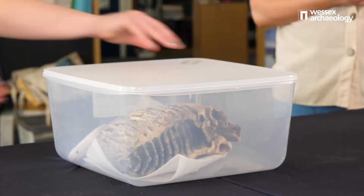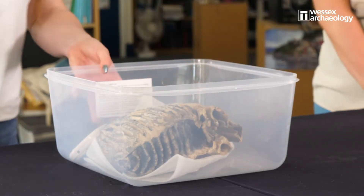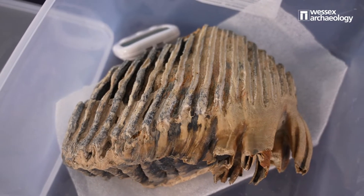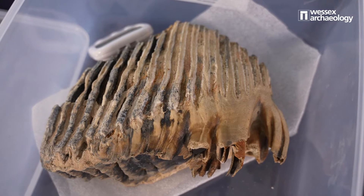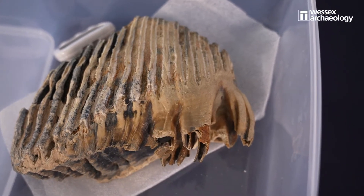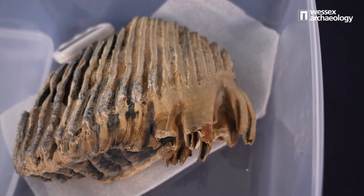What have you got here? I've got a very weird and wonderful object — it's a mammoth tooth, one of my favourite finds, and it was dredged from the seabed off the east coast of the UK. That's a mammoth tooth? That is a mammoth tooth, yeah. That's absolutely huge — and that's just one. That's just one; they would have had four in their mouth. That's the third molar, or the last molar in their mouth.